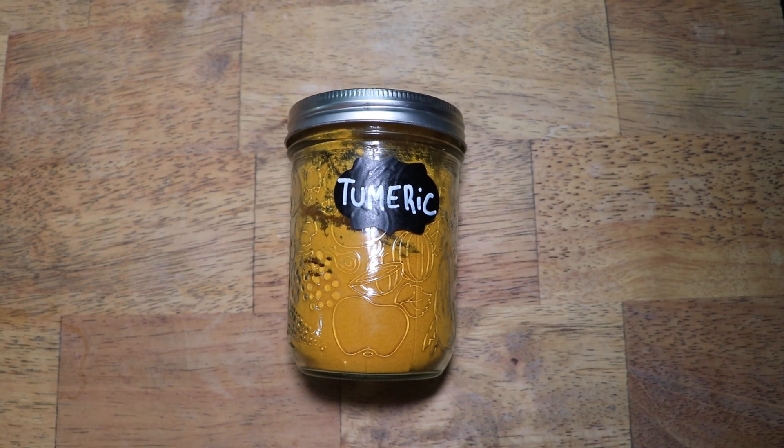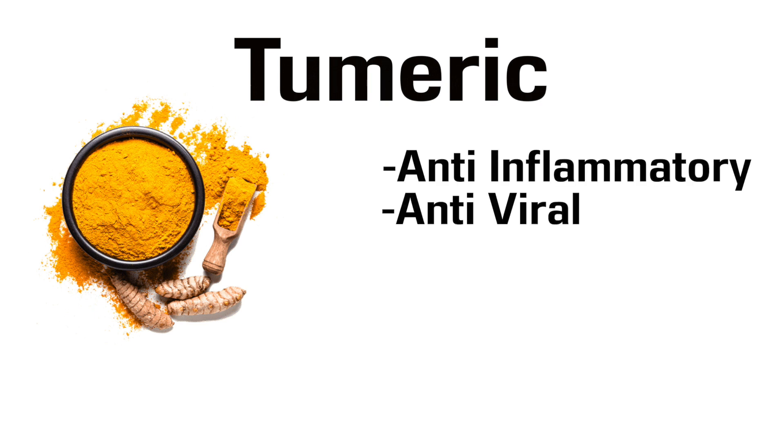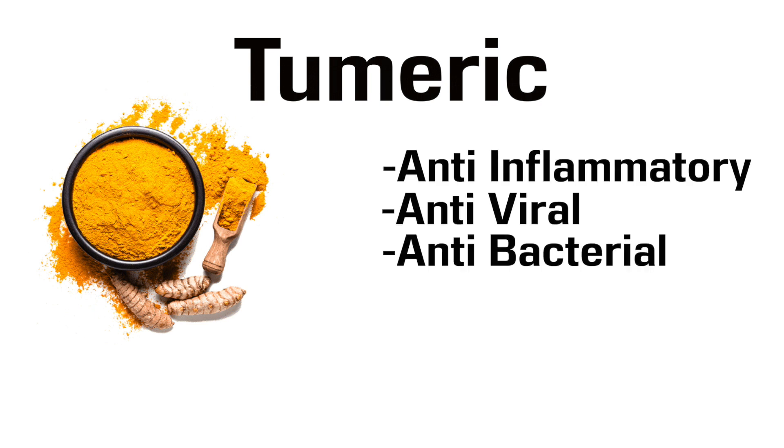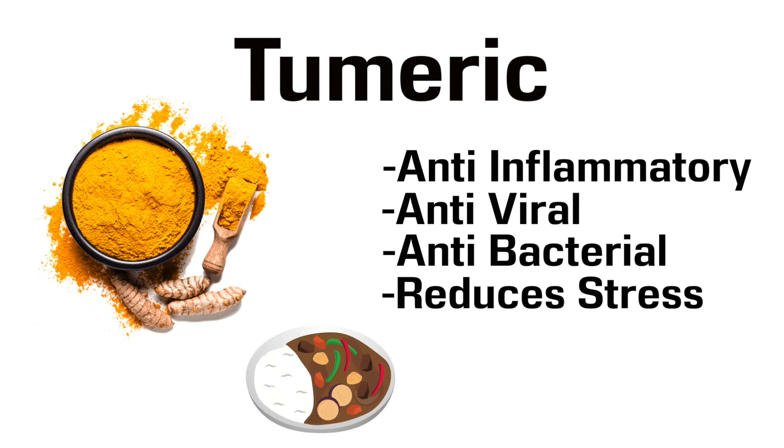Number 4 is Turmeric, and I actually did a video on curcumin which comes from turmeric. Basically, it's an anti-inflammatory, antiviral and antibacterial spice, and it also helps to calm your mental state and reduce stress levels, which will help to boost your immune system naturally. Turmeric goes well in almost any curry — just chuck it in.